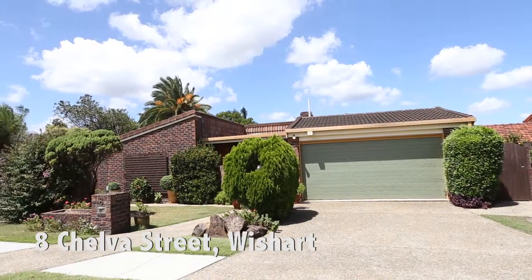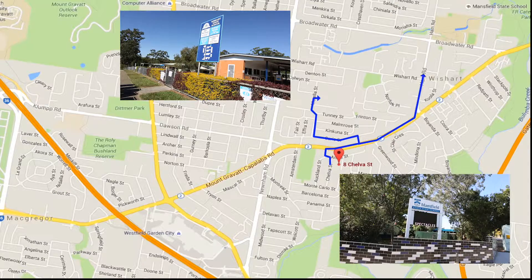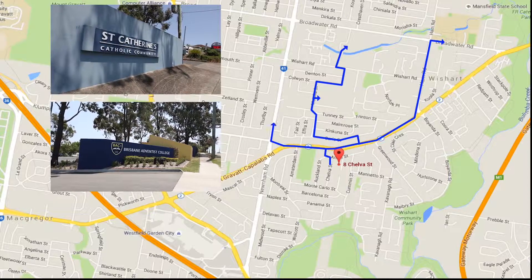Welcome to 8 Chelva Street, Wishart. This home is situated in the Wishart State School and Mansfield State High catchment area. You're also a short drive to Brisbane Adventist College and St Catherine's Primary.